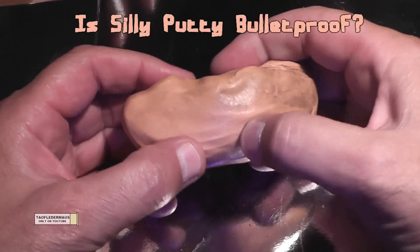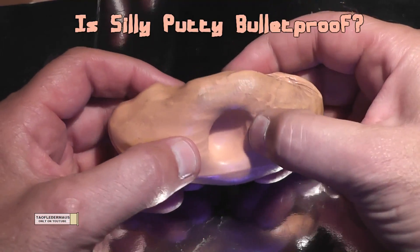Hello everyone, this is Jeff of Tauflater Mouse. Today we're going to find out if Silly Putty is bulletproof.